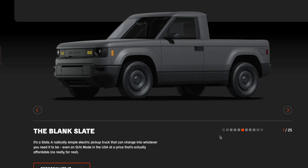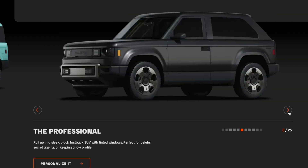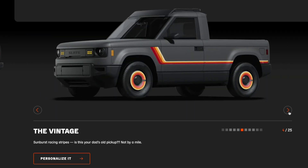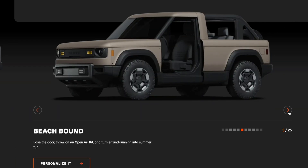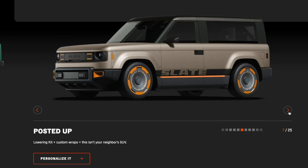Slate Auto offers over 100 optional accessories, including a five-passenger SUV conversion kit with rear doors, second-row seats, additional airbags, and a reinforced frame for around $5,000. Other options include multi-color vinyl wraps, custom wheels, power windows, audio systems, center consoles, and more. All accessories are designed for self-installation or installation through a dealer.